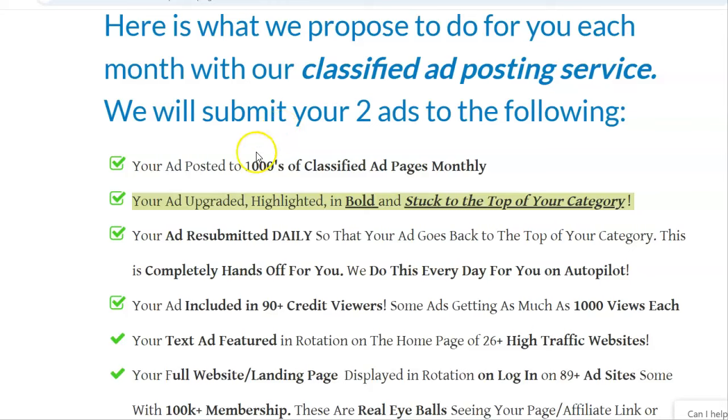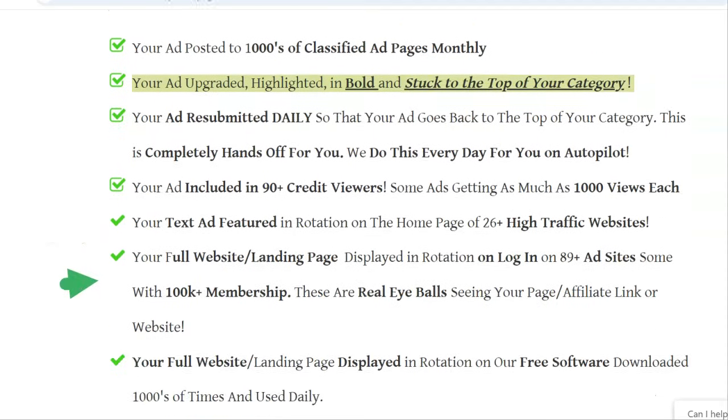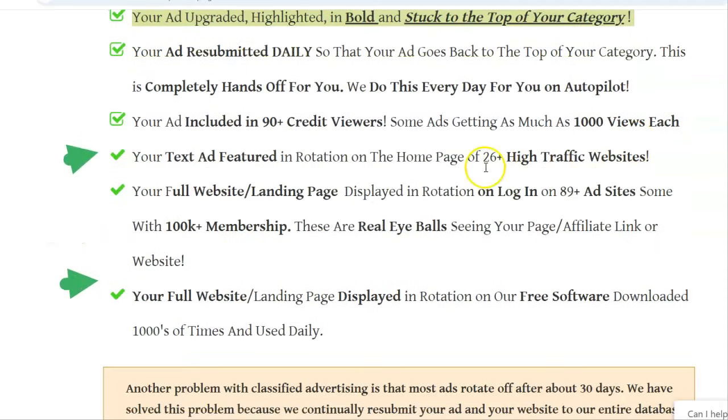Here's all the things we do: we post their ad on thousands of ad pages monthly, get their ad upgraded on all like 80 different sites, the ad resubmitted daily, your ad in like 80-90 credit mailers, text ads, full page, a landing page shown on login on over 80 sites. So it's a really great deal.